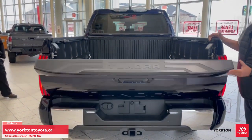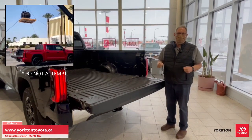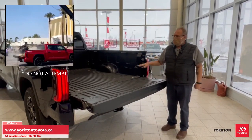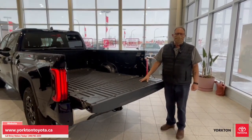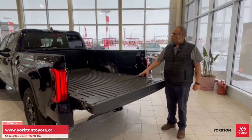In the testing they were showing us a short video — they were actually dropping a motor in and out of the box, I don't know how many times, just to show you the durability. This has been used in the Tacomas for the last 20-some years and it's proven to be durable, light, and strong.